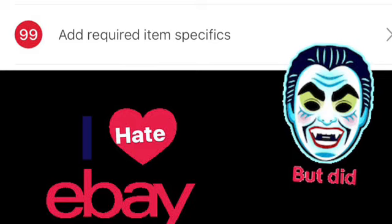Hello everyone, it's Nick from Just Hustle Darling. I wanted to share with you what's going on in my eBay store with this new February 2020 glitch.